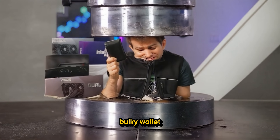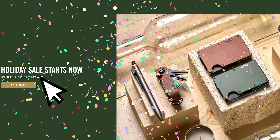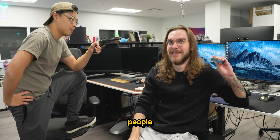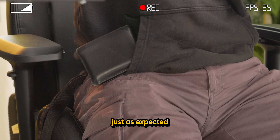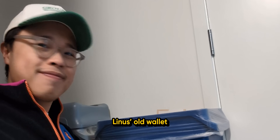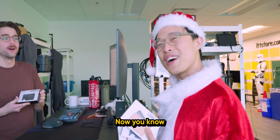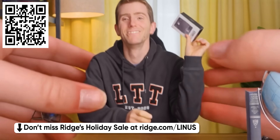Scrap that bulky wallet anyway, because the sponsor Ridge is having a holiday sale — you can get up to 40% off. Lots of people here already use Ridge, and while Linus is filming on set, I've been hiding nearby. His old and bulky wallet fell out, so I quickly shopped at Ridge.com and recycled Linus's old wallet. Check out Ridge's holiday sale — we'll have the link in the video description.